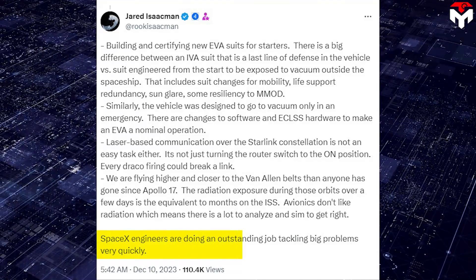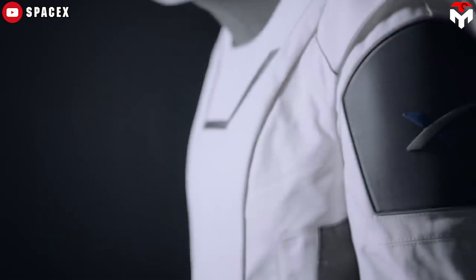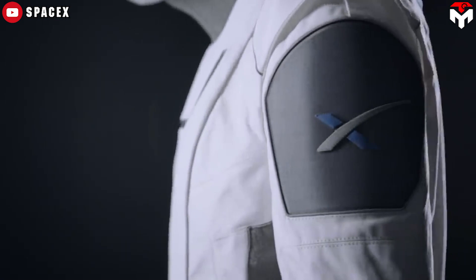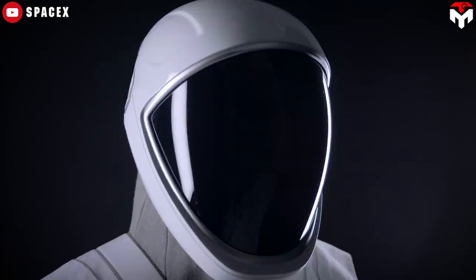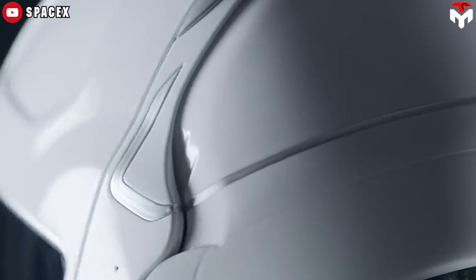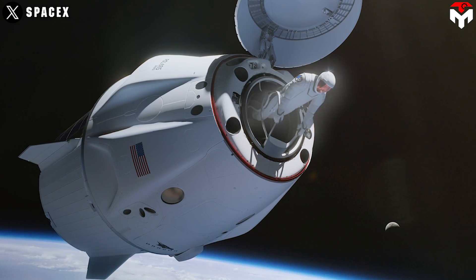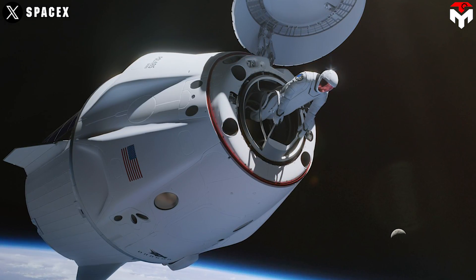In a December 2023 tweet, Isaacman also said SpaceX engineers are doing an outstanding job tackling big problems very quickly. According to Isaacman, developing an EVA suit for Polaris Dawn will be unlike other suits. Regarding materials, it is designed with polyethylene, a durable material that helps prevent dangerous radiation rays as well as impacts from space. SpaceX is also focusing heavily on upgrading mobility and dexterity — the biggest limitation of previous spacesuits.